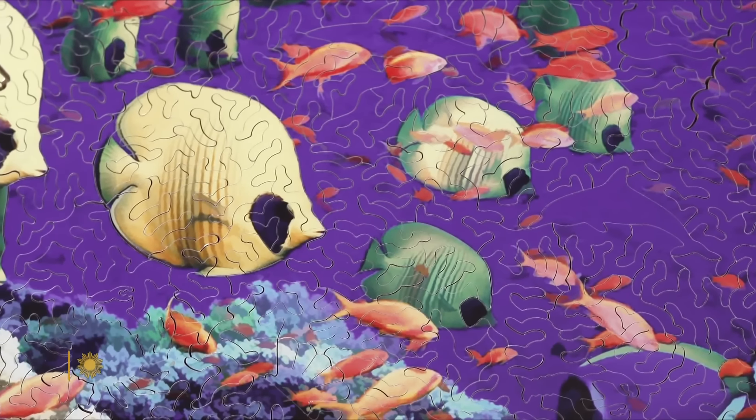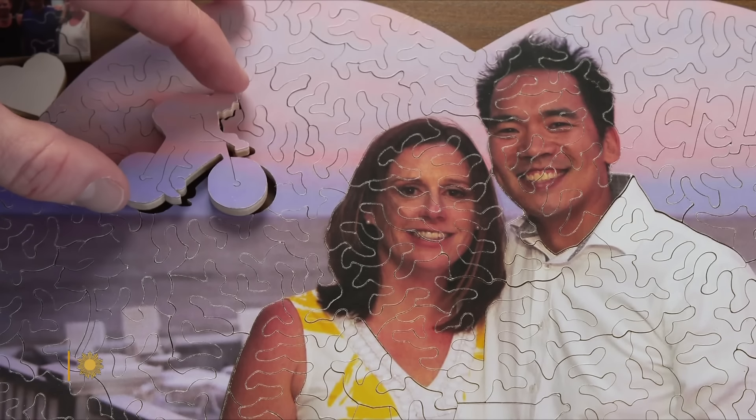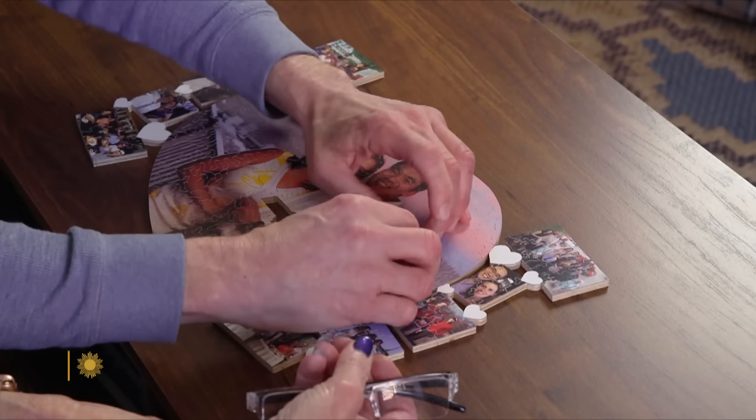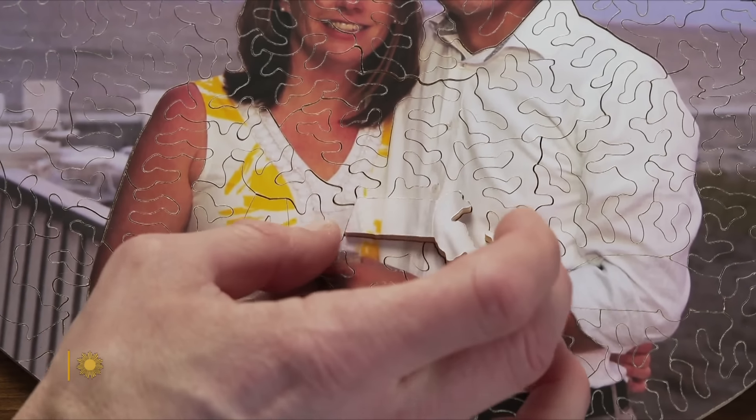His designs include waterscapes, autumn scenes, even wedding presents. He's got a waiting list of customers willing to shell out hundreds of dollars to match wits with him — and his carefully designed tricks. They're both from the state of Massachusetts. Where's Massachusetts?